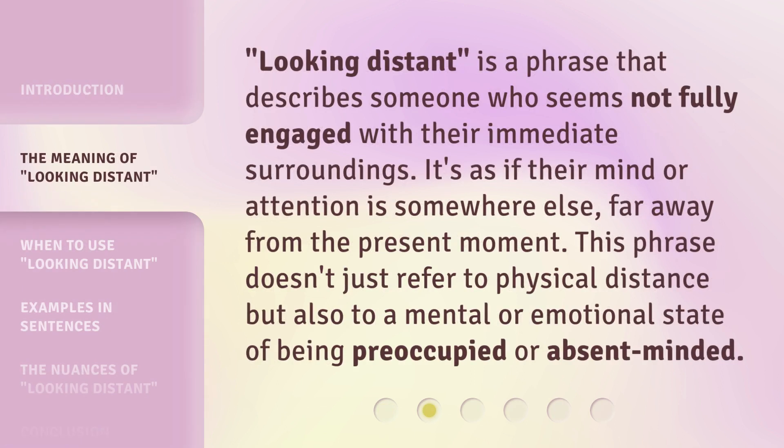'Looking Distant' is a phrase that describes someone who seems not fully engaged with their immediate surroundings. It's as if their mind or attention is somewhere else, far away from the present moment. This phrase doesn't just refer to physical distance but also to a mental or emotional state of being preoccupied or absent-minded.